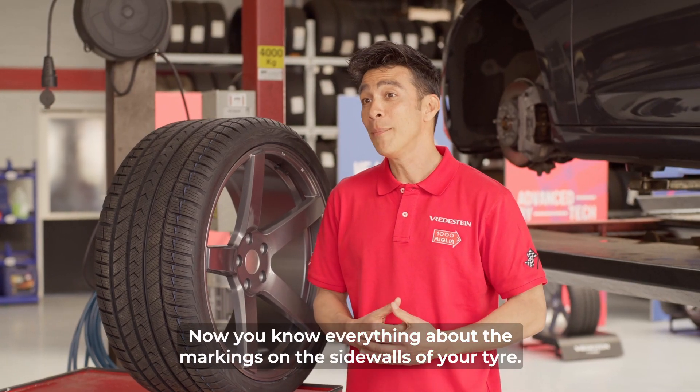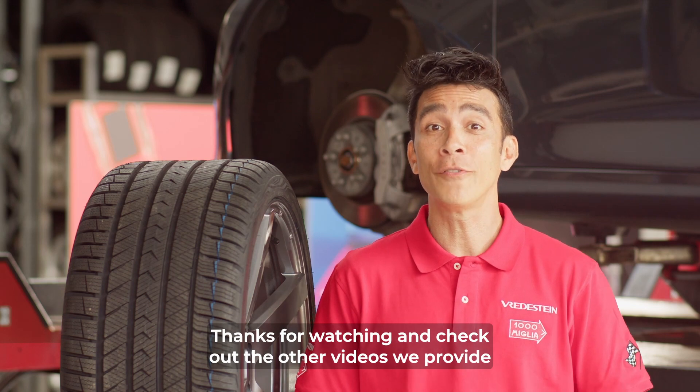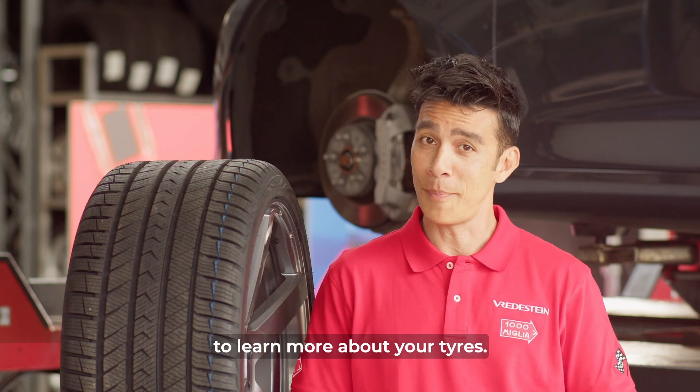Now you know everything about the markings on the sidewalls of your tire. Thanks for watching and check out the other videos we provide to learn more about your tires.